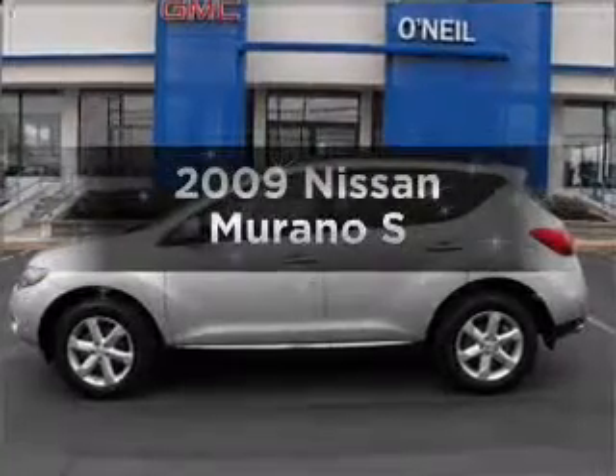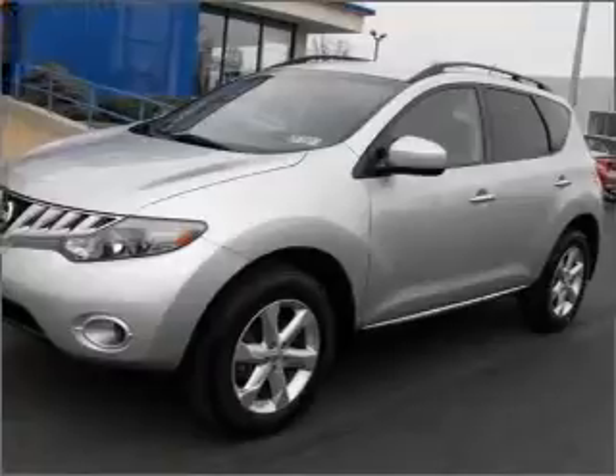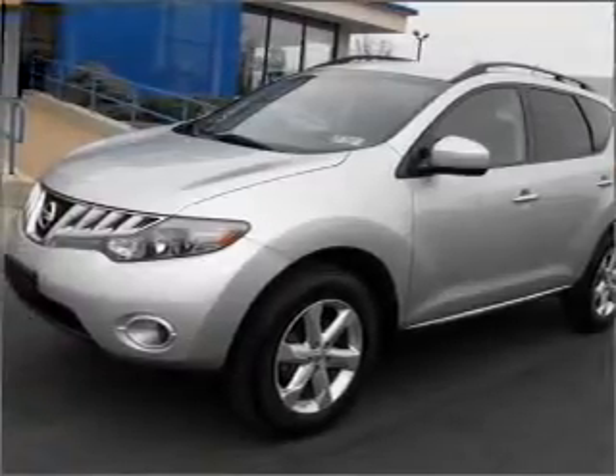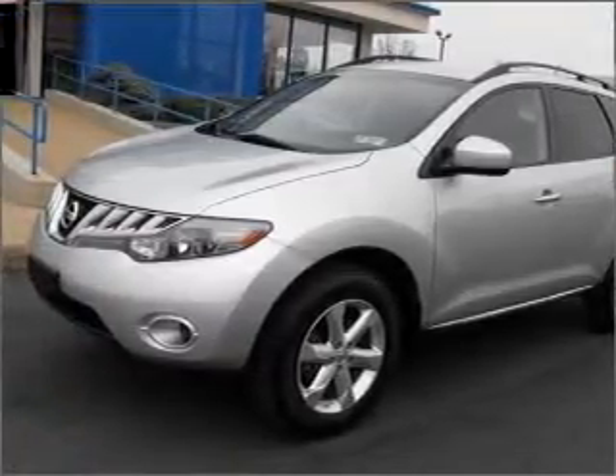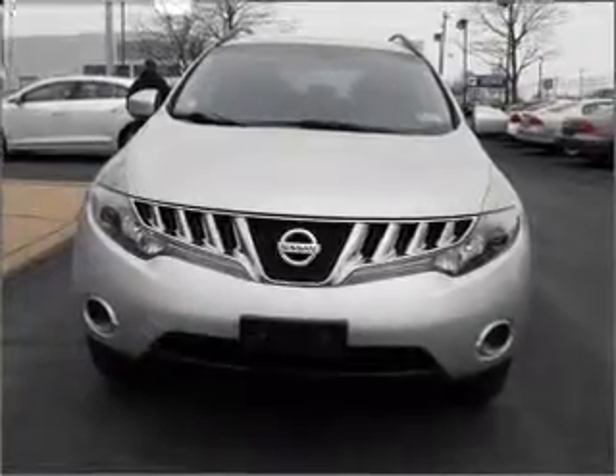Get noticed in this 2009 Nissan Murano. Everything you need under one roof with this great vehicle. With a solid six cylinder engine connected to a smooth shifting automatic transmission. Stand out from the crowd with premium wheels.